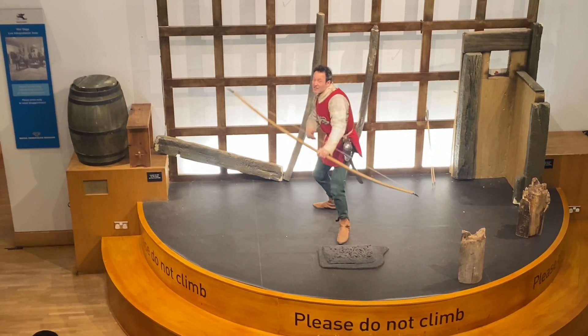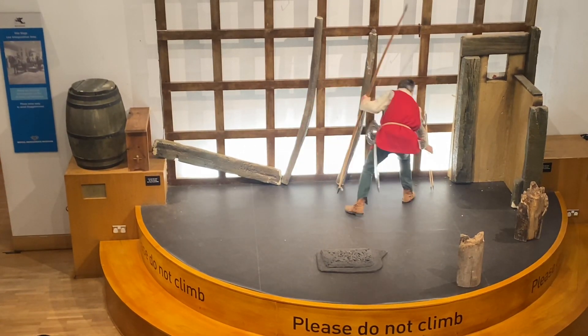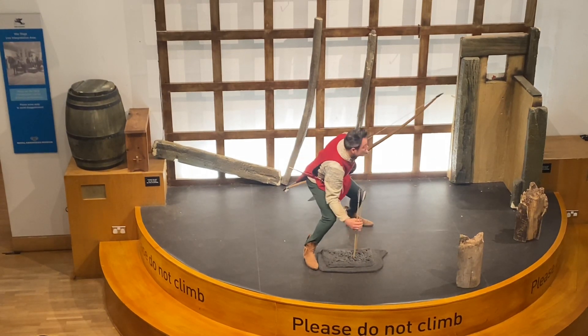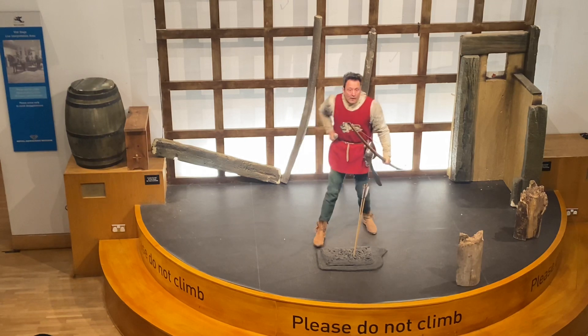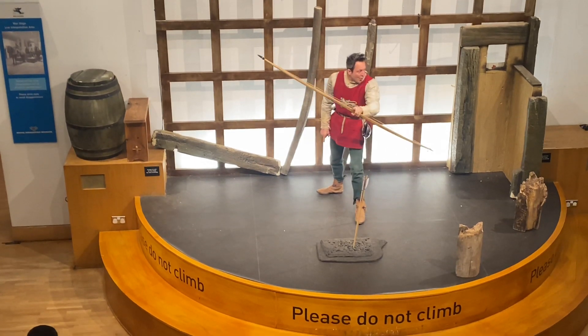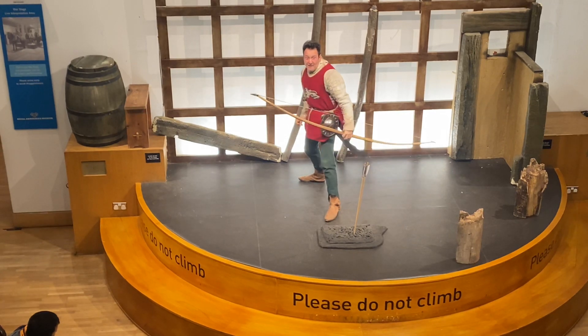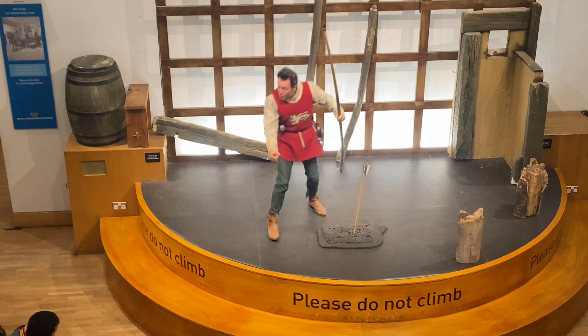And as soon as we started loosing our arrows, that was it — because then their arrows could find us out of the snow. Well, they could see all right — they had our range. So we shot all our arrows, we took all we could take, and then we ran at them.